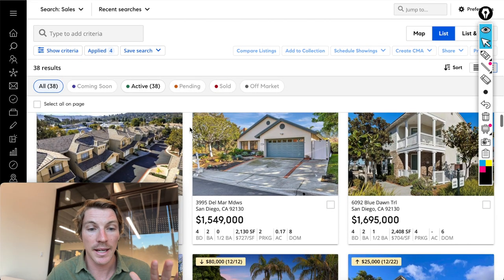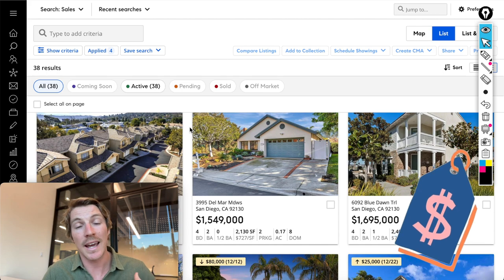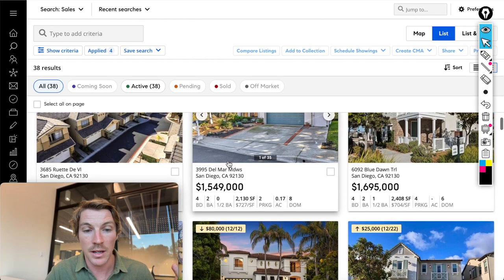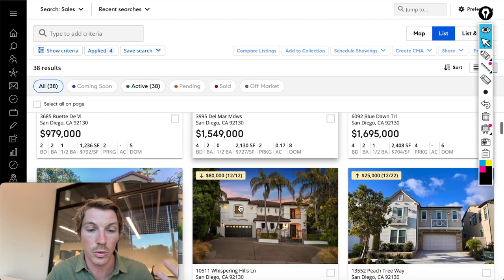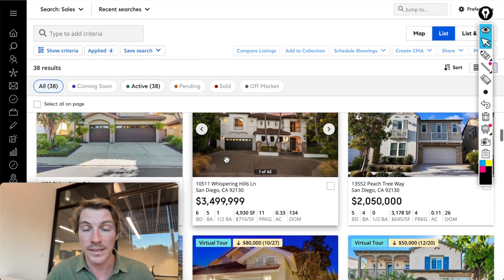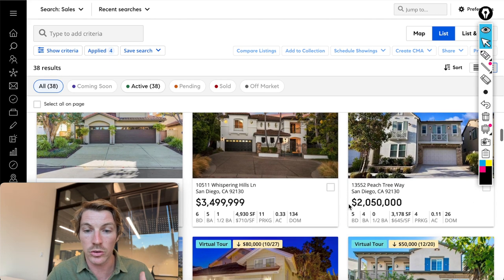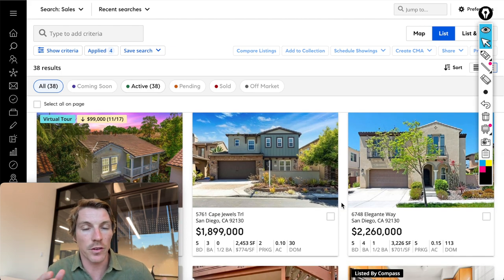The median home value is about $1.4 million, but you can find smaller condos for about $700,000. Nice townhomes start around $1 million to $1.2 million, and once you get to about $1.4 to $1.5 million, that's when you'll start to see single-family homes. You can see examples here: a condo for $1 million, a single-family for $1.5 million, another for $1.7 million at 2,400 square feet, and even a $3.5 million home. The homes are going to be newer construction — 2000 and newer — and come in all shapes and sizes, up to about $4 to $5 million.